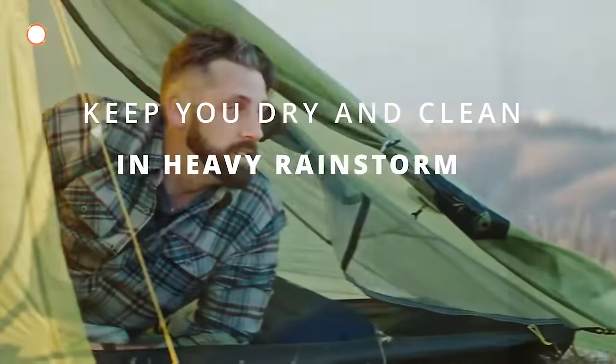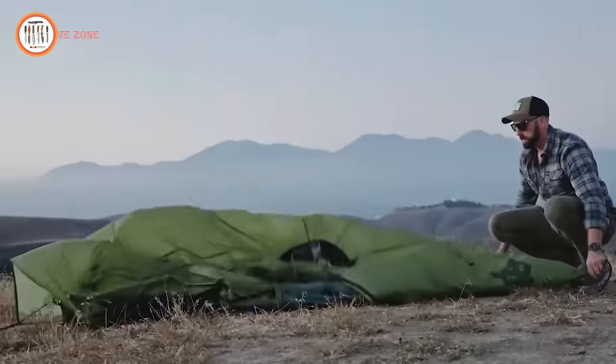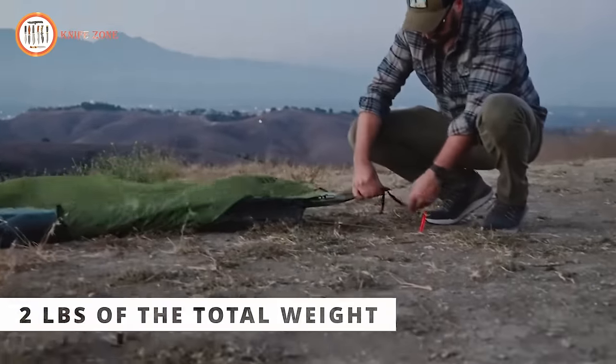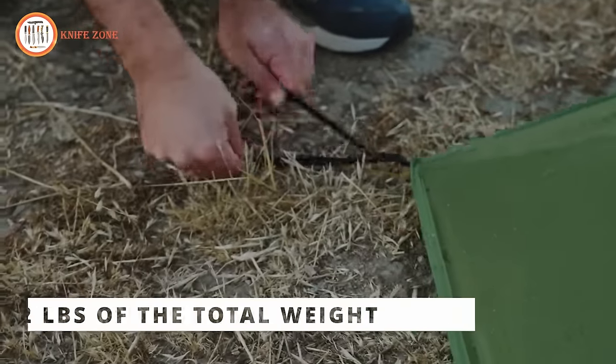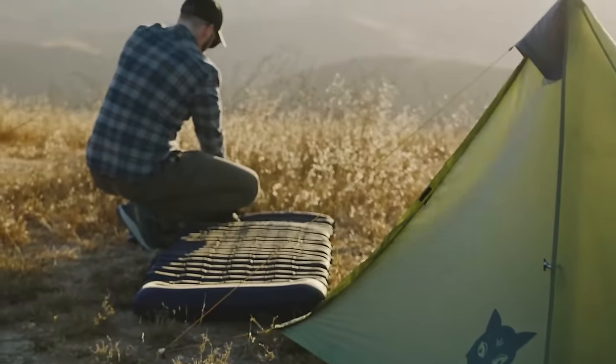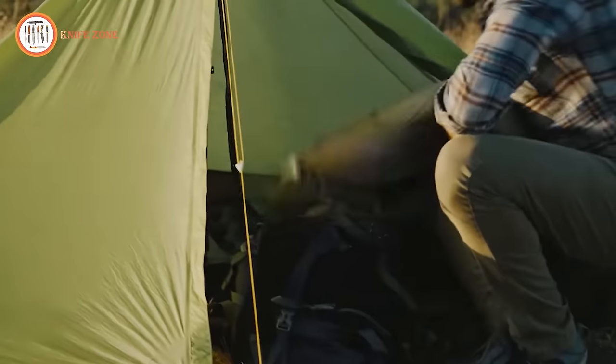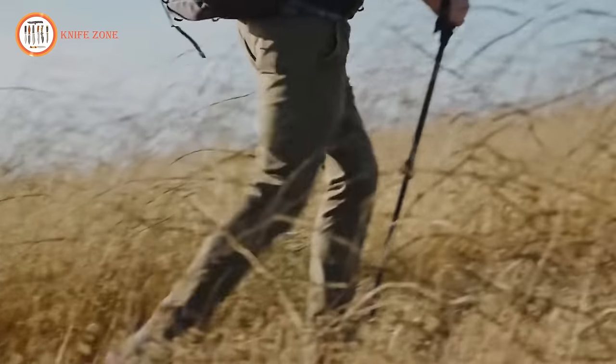Don't miss the opportunity to secure the ultimate solo shelter solution. The Nightcat Ultralight Tent stands out in its class, delivering an unmatched blend of practicality and comfort. Priced at $169, this investment ensures a reliable companion for your adventures, promising a haven that combines simplicity, durability, and ease of use for the solo explorer.